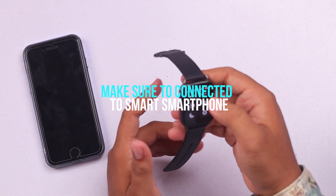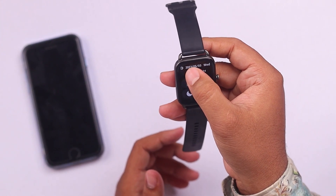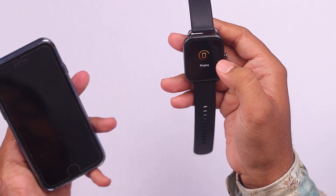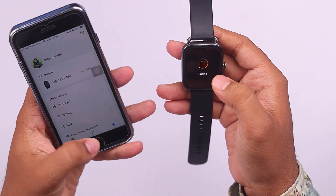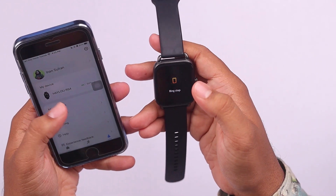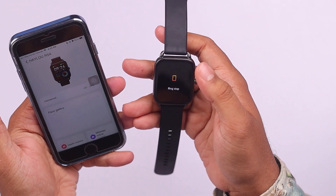As you can see on the top left corner of the smartwatch, it is connected to a smartphone. Let's see which phone is connected — as you can see it's connected to the smartphone and it's ringing. We're going to stop ringing it, and then we're going to have to go to smartwatch settings.